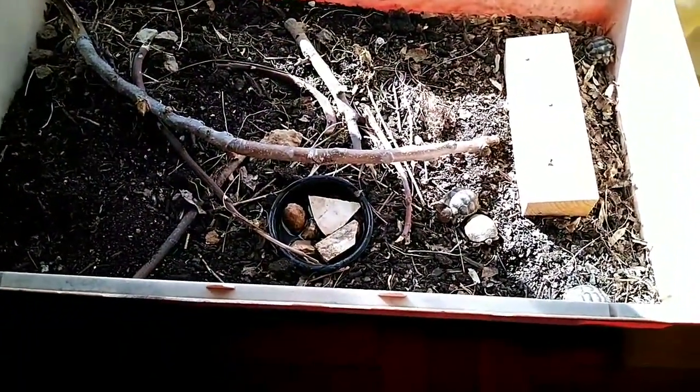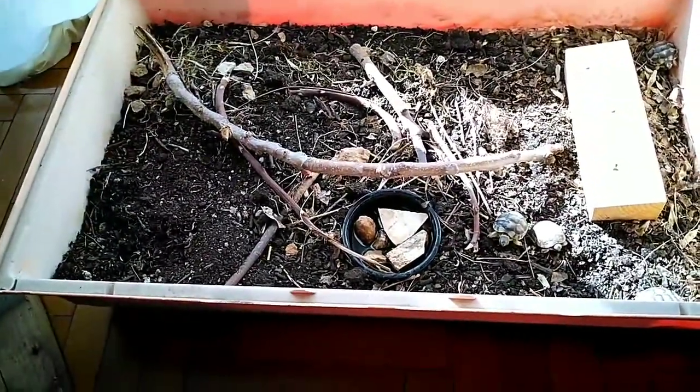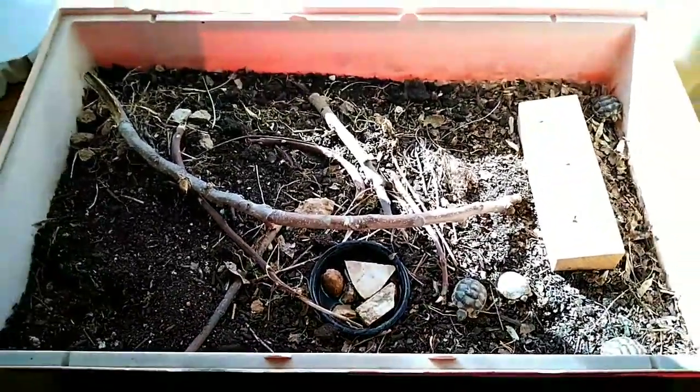I usually take them out when it's sunny, and now it's the end of November — November 19th — and they're still awake. They wake up every day. Yesterday it was raining so they didn't get up, but today they're active and I'm going to feed them in a bit.